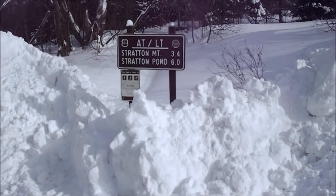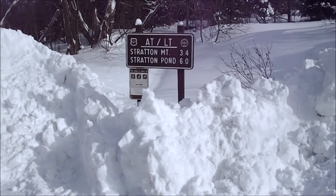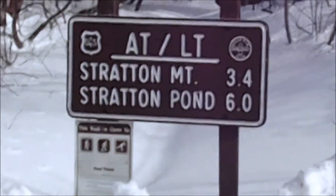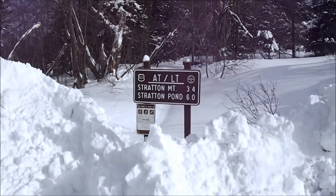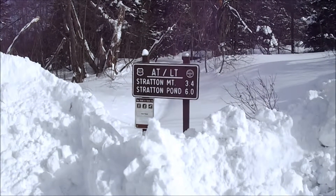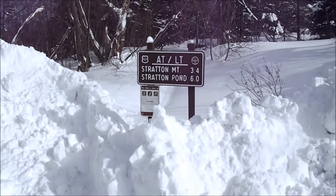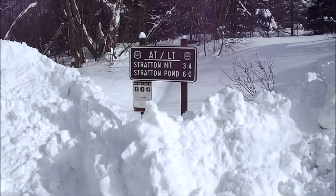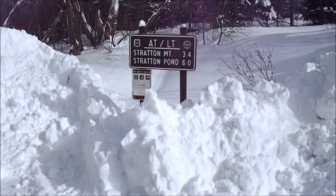Today we are hiking Stratton Mountain in the town of Stratton, Vermont via the Appalachian Trail, which here coincides with the Long Trail. For those of you who don't know, the Long Trail is a 240-250 mile hiking trail approximately, that runs the entire length of Vermont from Massachusetts to Quebec.